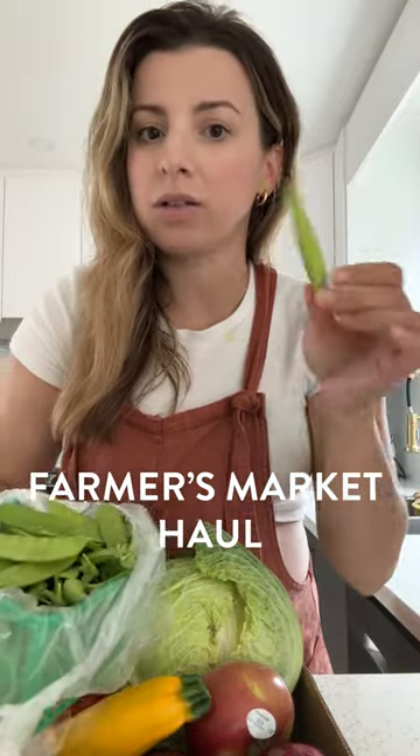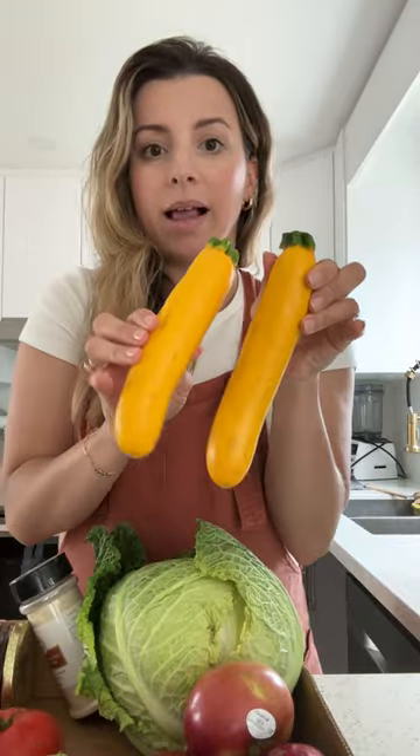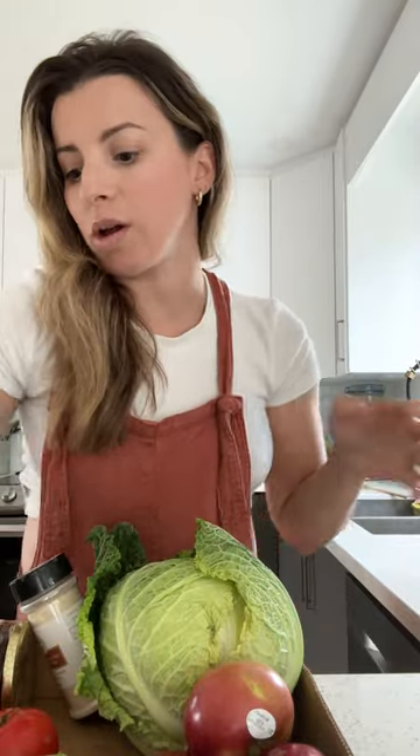I think these are called — oh, these are snow peas. They also had sugar snap peas. I'm planning on making like a veggie soup. I also got some yellow zucchini or squash, whatever you want to call it.